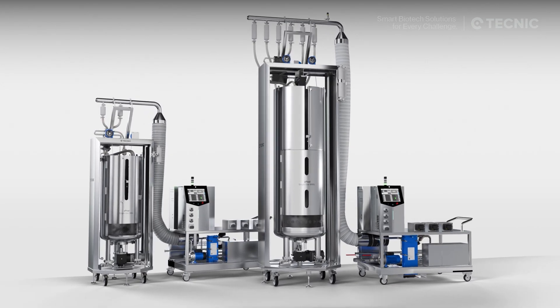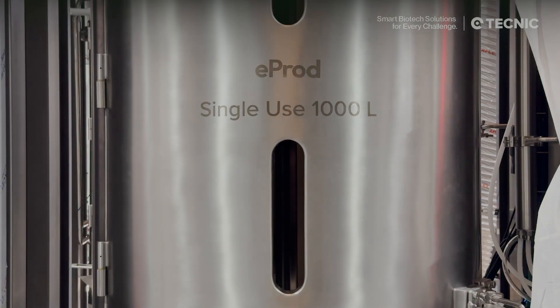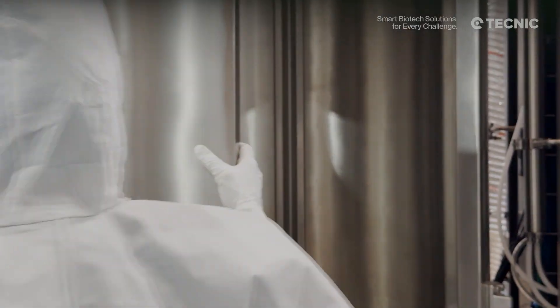And in production, the single-use eProd bioreactor continues this dual-purpose approach, using cell and microbial bags from 100 to 1,000 liters, ensuring a smooth, stable, and efficient scale-up.